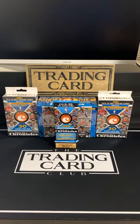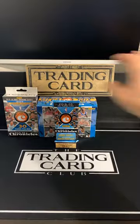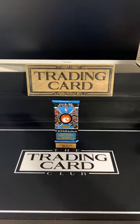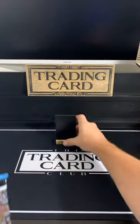We'll hit it with the fat pack first, then the hangers, and then the big mega. Good luck everybody.